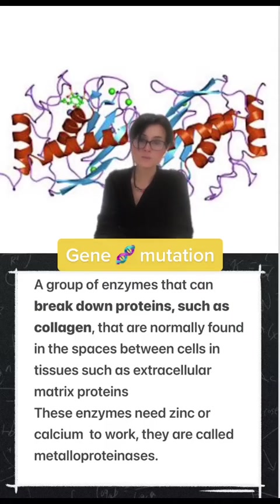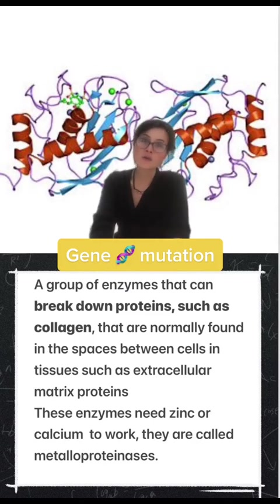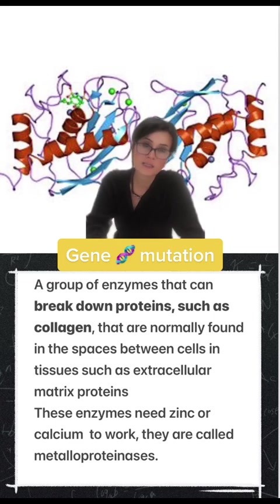The third factor is gene mutation — either a mutation in the collagen 1 gene, or a mutation in the enzymes that break down collagen. Generally, these enzymes are present and have a value according to the homeostasis of cell function. But overexpression or mutation of these genes can cause excessive breakdown of collagen and therefore collagen depletion.